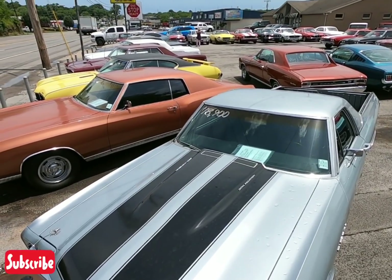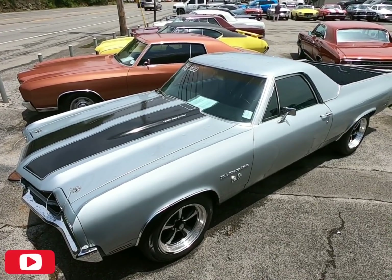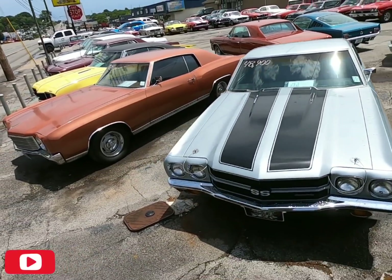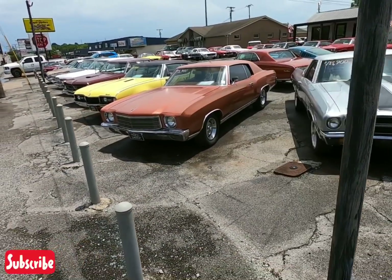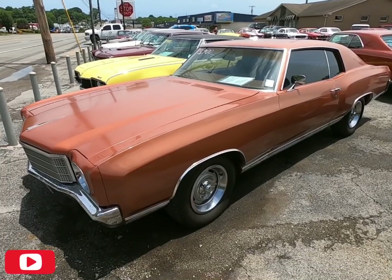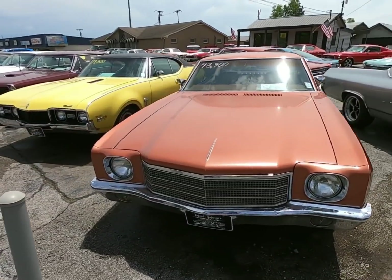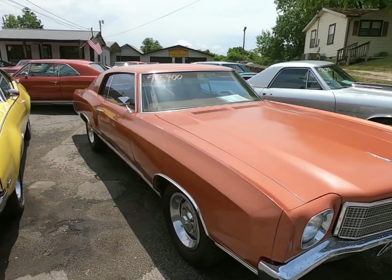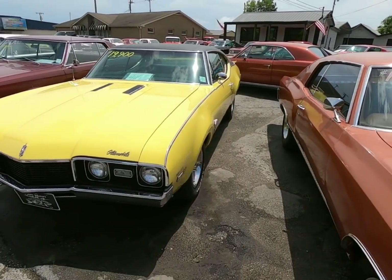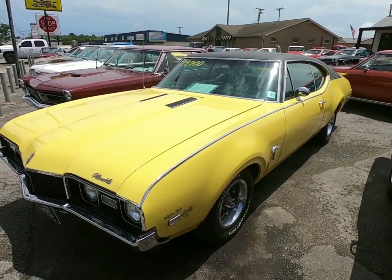Right here we got a 1970 El Camino for 18.9. I do have under-hood shots and videos of each car going into detail right here on YouTube. Right beside that we got a 1970 Monte Carlo for 13.9. There are close to a hundred detailed pictures on my website as well, so definitely get on there and check that out. Right beside that, a 1968 Cutlass for 19.9.